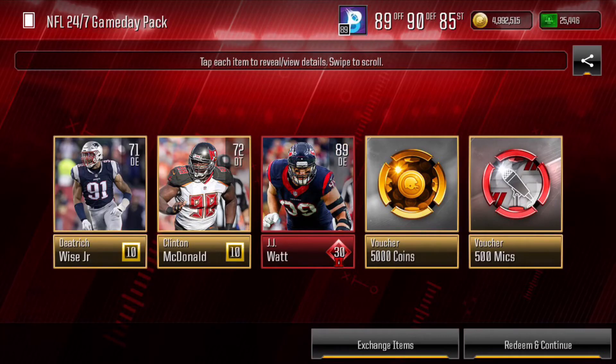The following Sunday, EA came out with some NFL 24-7 Game Day packs for $500 Madden Cash. I had the itch to open a pack, so I decided to pop one of them and we ripped an 89 J.J. Watt. I stopped there because I felt that I had already pressed my luck.